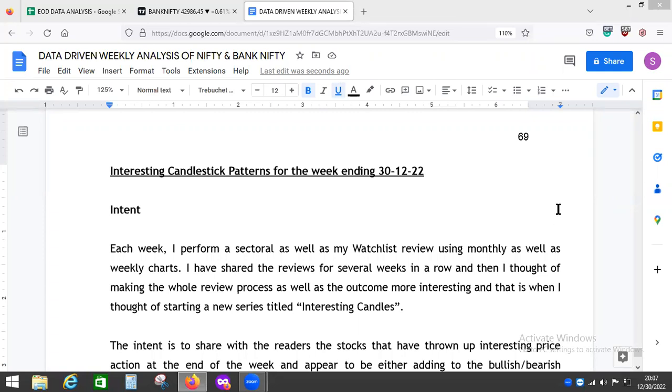Hello and welcome back to Stock Markets with KR. We are back after almost a fortnight — we were out of base for almost two weeks, which is why we could not deliver any videos. We are back with an interesting candlestick patterns video for the week ending 30th December 2022, and this is the last video of the calendar year 2022.